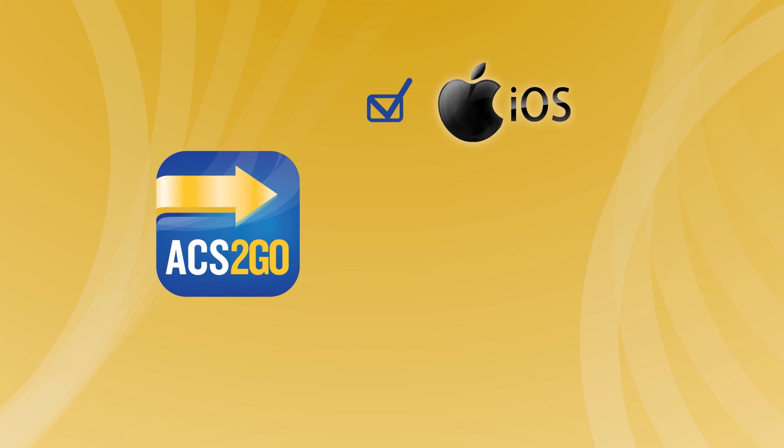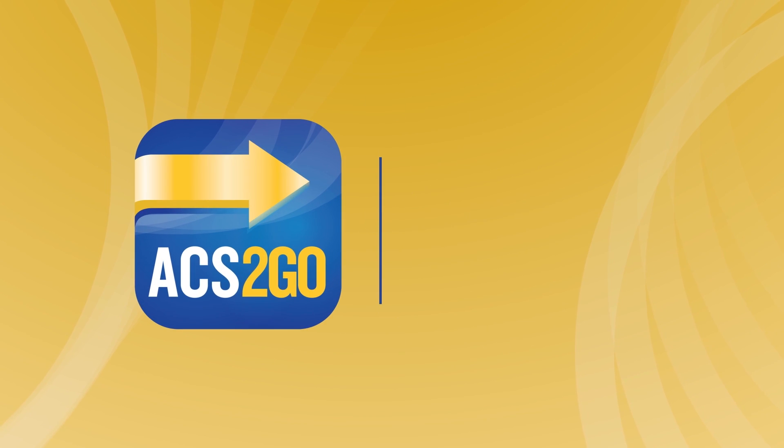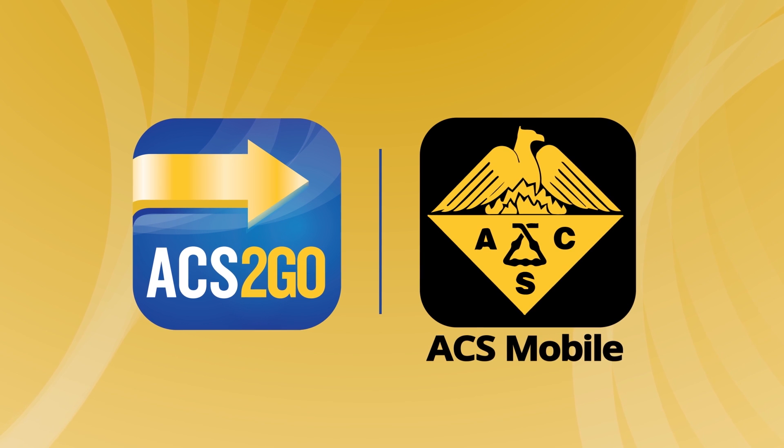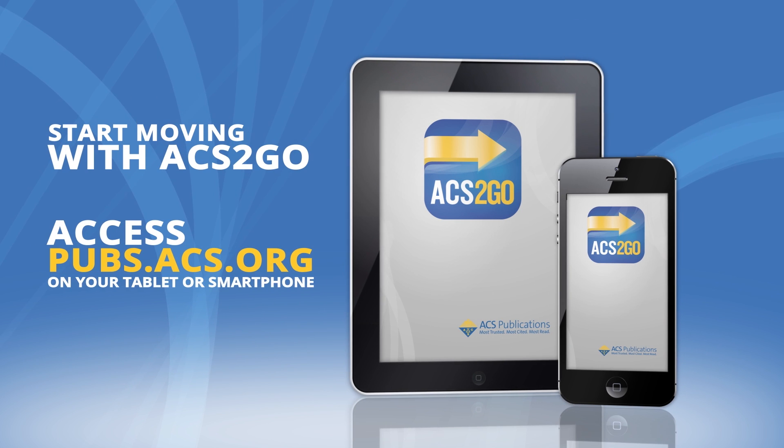ACS2GO works on iOS, Android, and Blackberry, and it's a great complement to ACS Publications' award-winning app, ACS Mobile. Start moving with ACS2GO.